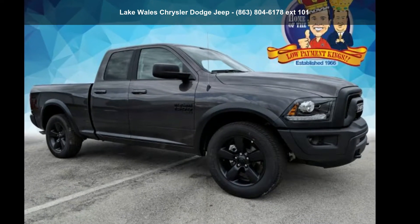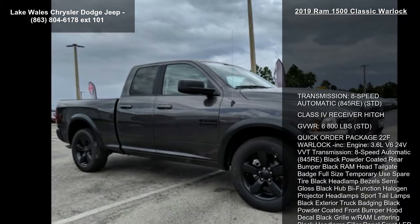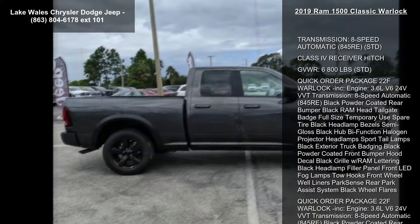Arrive in style with this Ram 2019 1500 Classic Warlock. If you are looking for an automobile with great features, look no further.